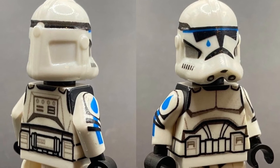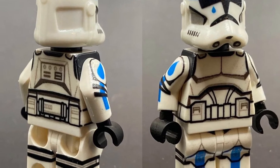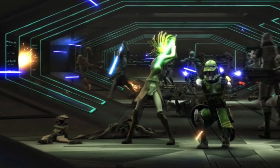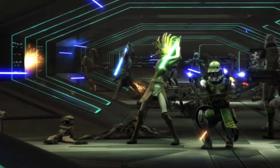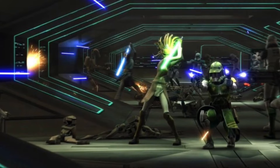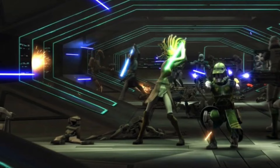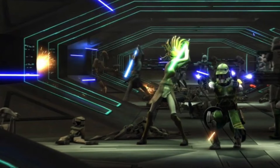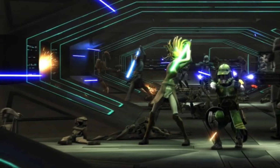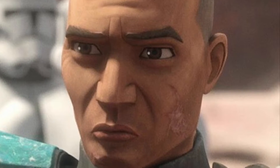I think we could also see a Clone Trooper Tup minifigure, which is also a minifigure we desperately need from LEGO. I really hope you're watching this, because we need these. If we got this, it would definitely have to come in some sort of Ringo Vinda set — maybe a hallway scene. That's the only set I see Commander Doom coming in.